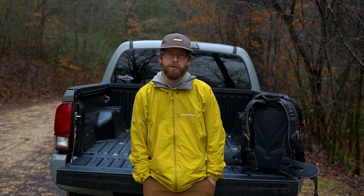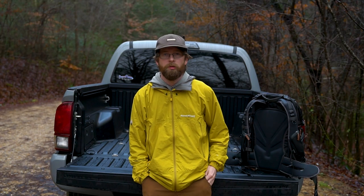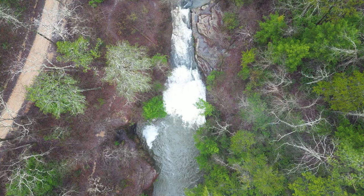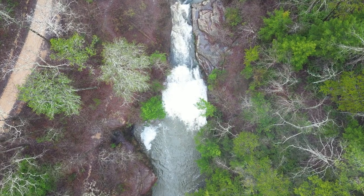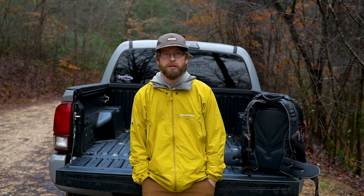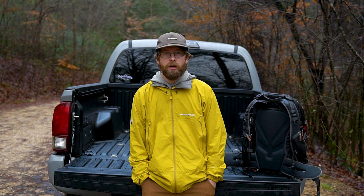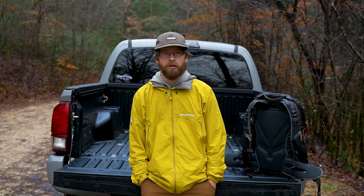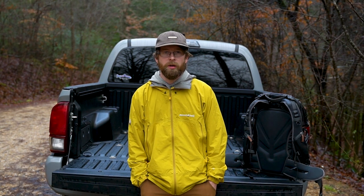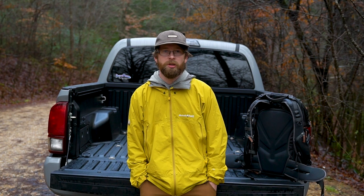Good morning everyone, we're out at the Sipsy Wilderness and we're gonna go see five easy waterfalls all in one day. First one's Kinloch Falls — you can probably hear it in the background, we're already here. We just had a lot of rain last night and this morning so all the waterfalls should be flowing really well. This one is basically right on the side of the road so it's really easy to get to. A lot of people like to come swim here, and you'll see why here in a minute — I really hope y'all enjoy it.